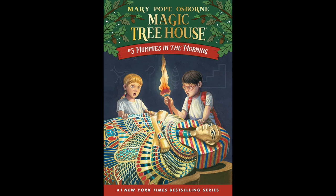Oh, gross, cried Annie. Let's go. No, said Jack. It's interesting. Forget it, said Annie. She started out of the room. Wait, Annie. Come on, Jack. Hurry, cried Annie. She was standing by the door. Jack pulled out the Egypt book and flipped to a picture of a mummy.